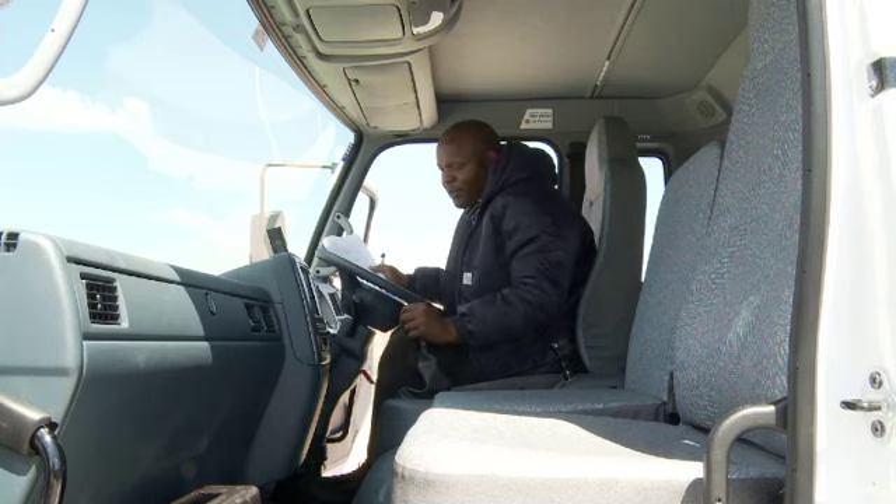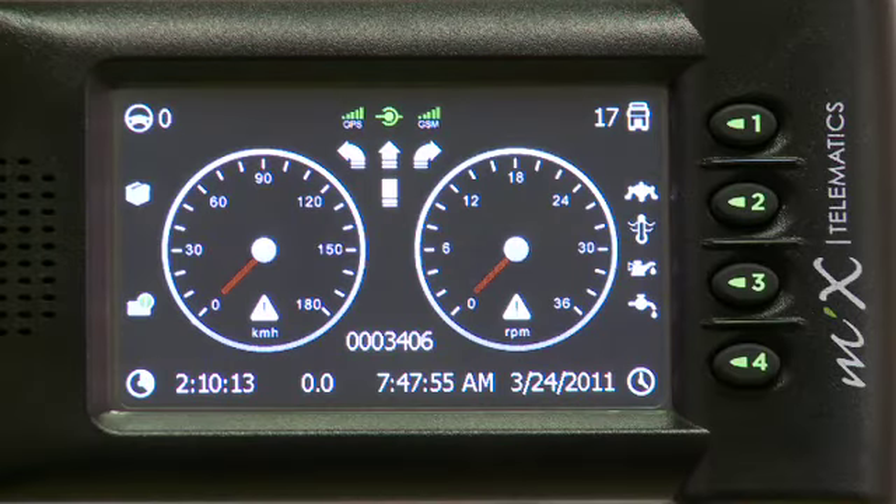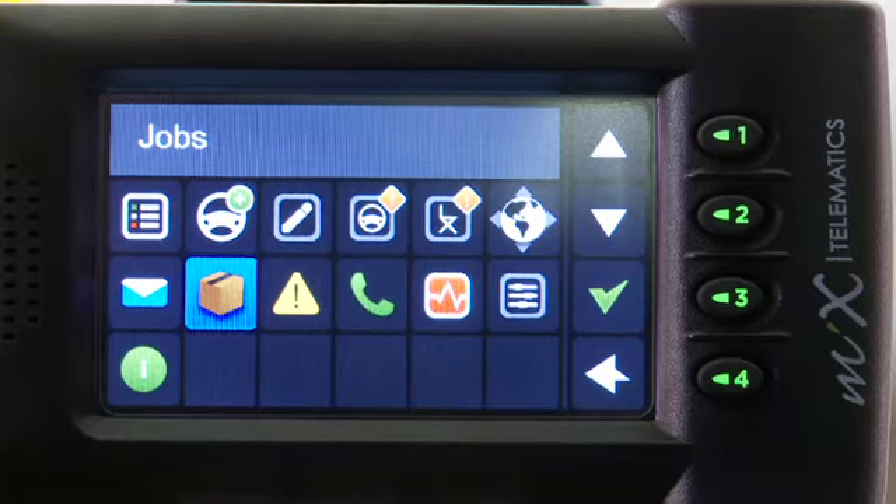Other plugins include hands-free kits and our FM display unit for driver and vehicle behavior monitoring, job and route management.